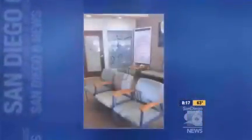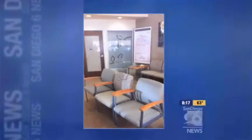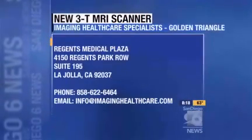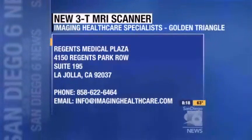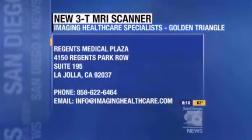So your facility, Imaging Healthcare Specialists, you guys have done a major overhaul — $3 million in improvements. Tell us a little bit about that. Right, so our facility in the Golden Triangle, the UTC area of La Jolla, was completely refurbished stem to stern. We did add computed radiography and x-ray to the existing CT, MRI, ultrasound, and mammography. It's a very nice center, and we think the design and function reflects our focus on providing a simple, comfortable, easy-access, quality imaging experience.